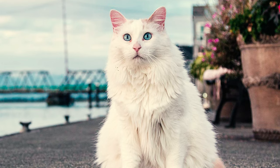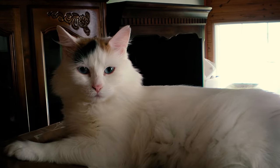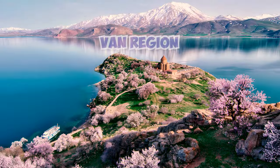Despite their similar names, Turkish Van Cats are not the same as Van Cats. They may have some similarities, like their looks and their origins rooted in the Van region.